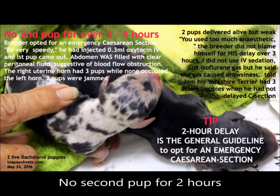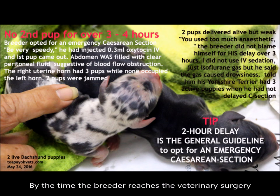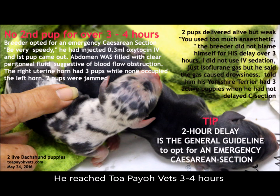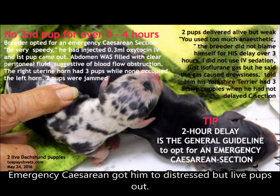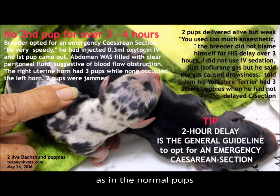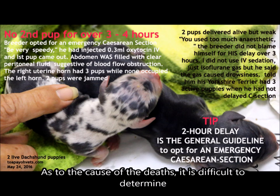In this case, there was no second pup for 2 hours. By the time the breeder reached the veterinary surgery, 3 to 4 hours had passed. The first pup was born naturally, the breeder waited around 3 hours, then reached TobioVets 3 to 4 hours after the first pup was born. An emergency caesarean was performed, but the pups were distressed and did not cry loudly within 1 minute as in normal births. All 3 passed away within the first 7 days.